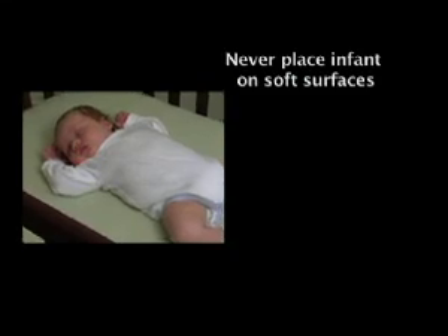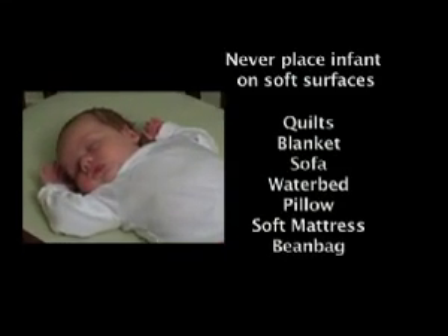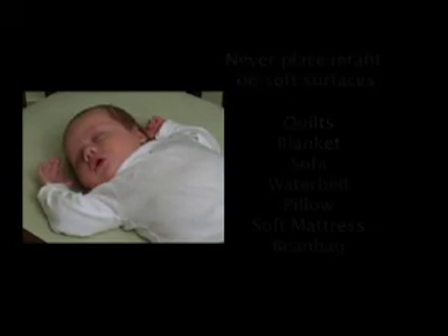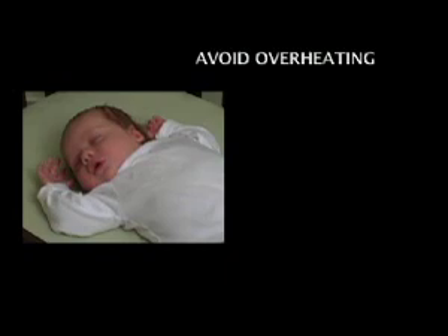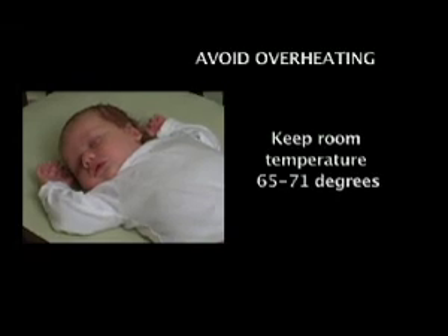Never place an infant on soft surfaces such as a quilt, blanket, sofa, waterbed, pillow, soft mattress, or a bean bag. Be careful not to overheat your baby with excessive clothing or bedding. Keep the room at a comfortable temperature — not overheated — between 65 to 71 degrees.